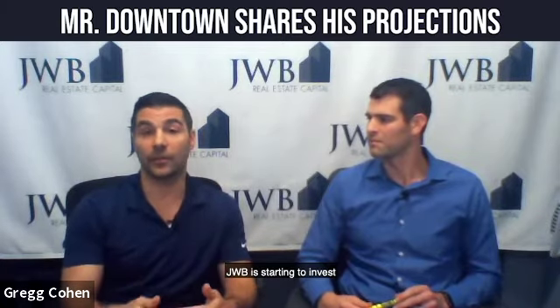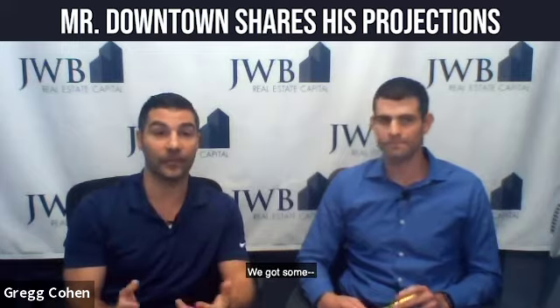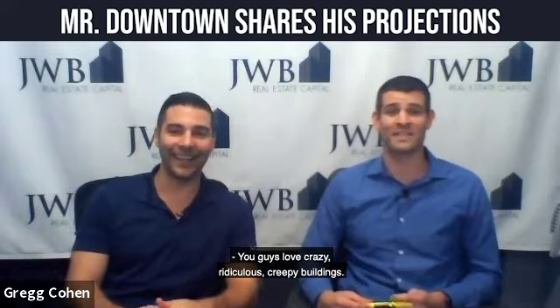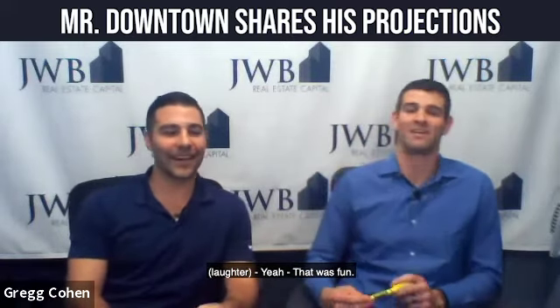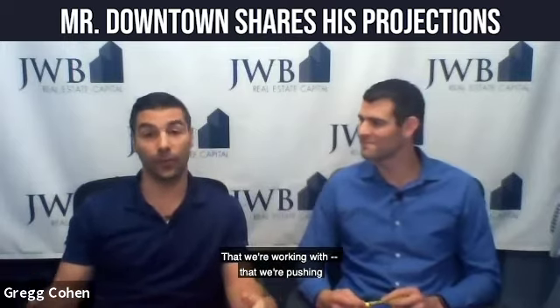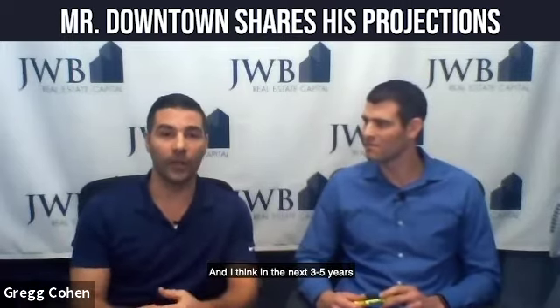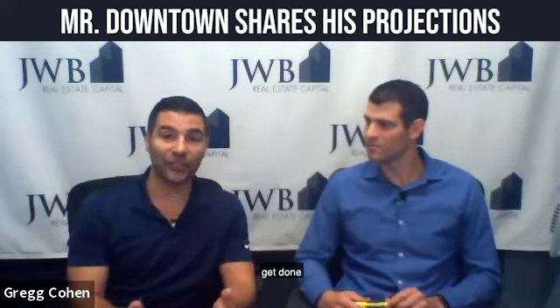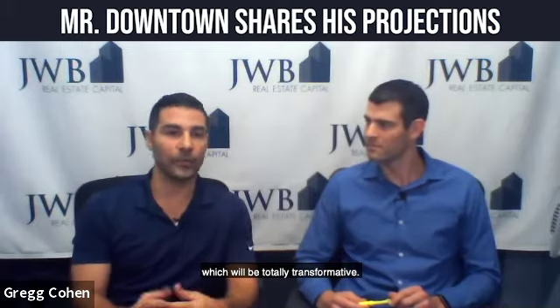We are going to see some incentive packages that are specifically slated for the North Bank core. JWB is starting to invest in some of those areas as well. I know Greg posted a video of us walking through an abandoned building — you guys love those crazy, ridiculous, creepy buildings. That was fun. I'm excited to be a part of it and to really continue to push that momentum. We have a significant number of developers that we're working with that we're pushing to start investing in the core. In the next three to five years, you'll see another $500 million of projects get done in the core, which would be totally transformative.